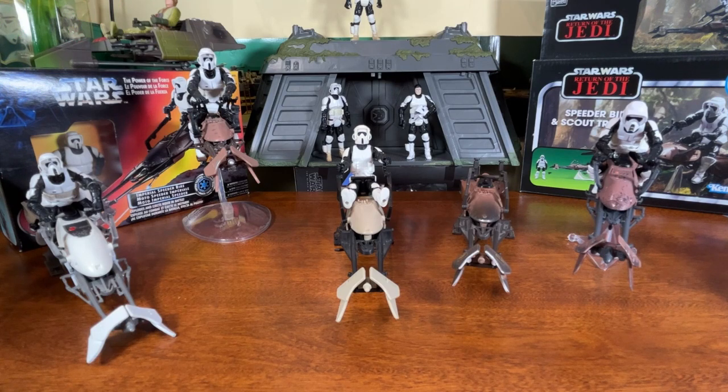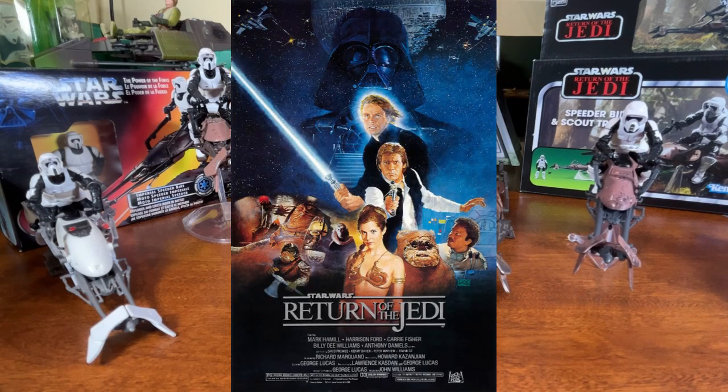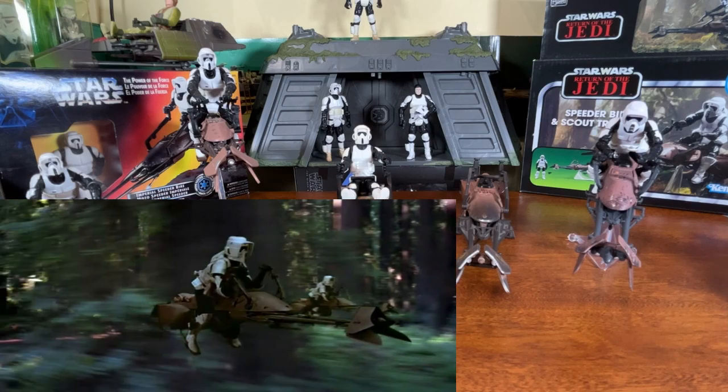Good day collectors and viewers. Social Distance Warrior is back and today we're going to look at the speeder bike as it appeared in Star Wars: Return of the Jedi. The speeder bike made its debut in the movie in 1983, which was the third film in the original trilogy, titled Episode Six the way we know it today.